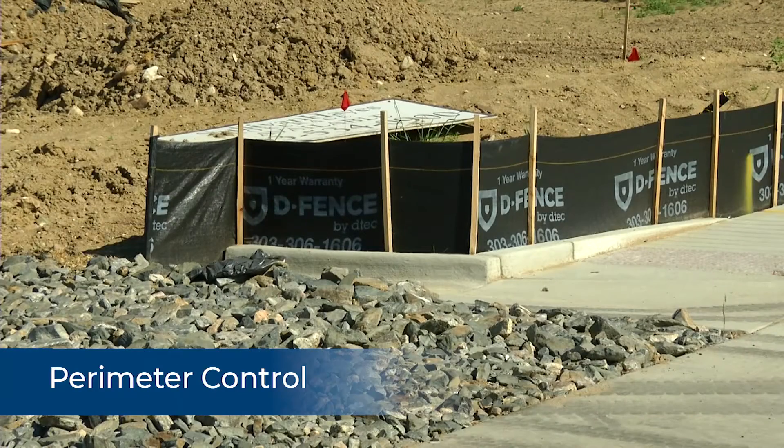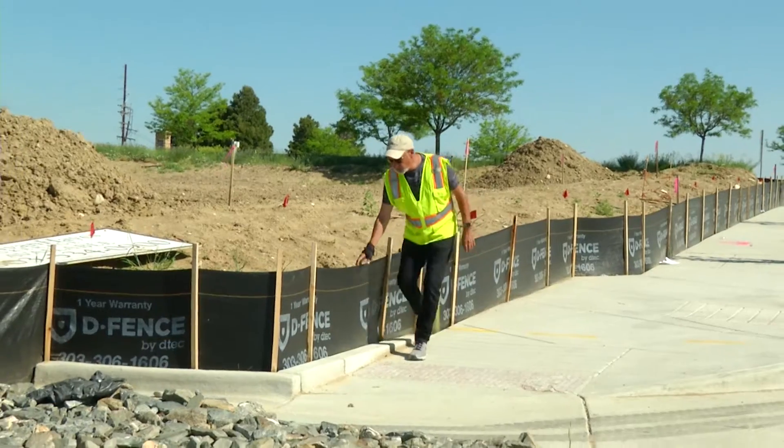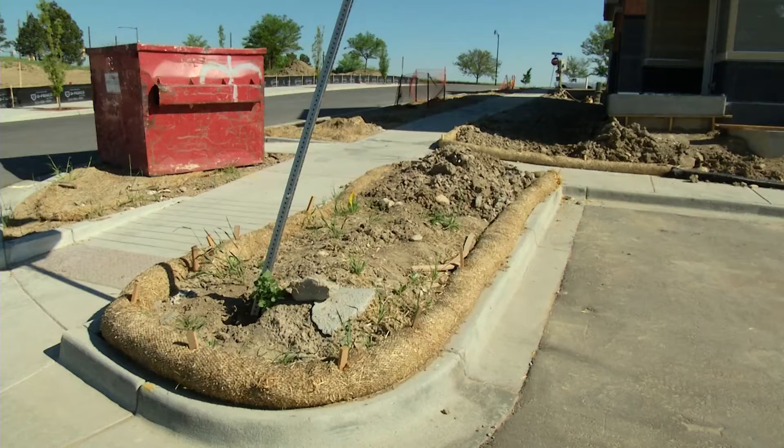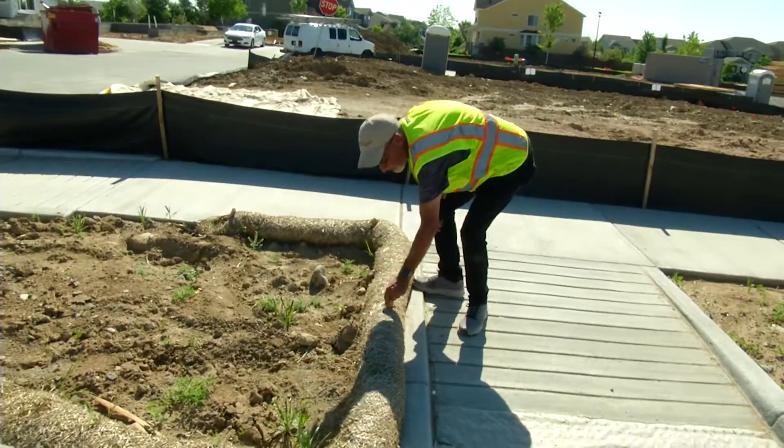You'll see perimeter controls, which would be more like the black fence you see — we call that silt fence — or the straw logs, and that's what actually keeps the sediment inside the site during construction.